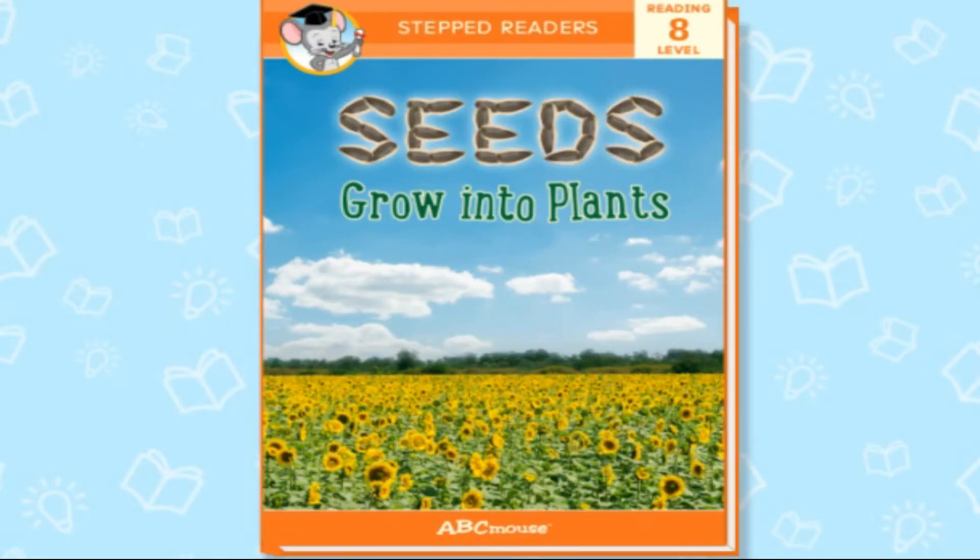Hello friends, welcome to the Kids Reading Corner. Today we are going to read aloud Seeds Grow into Plants by ABC Mouse. I'm so happy you can join us. Feel free to read along with me.